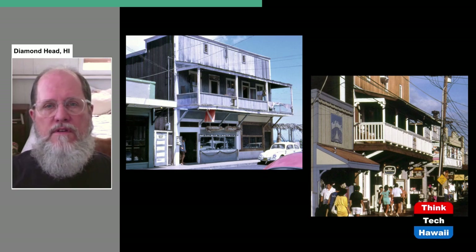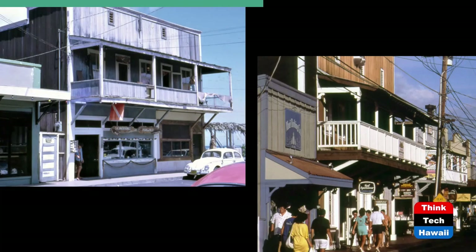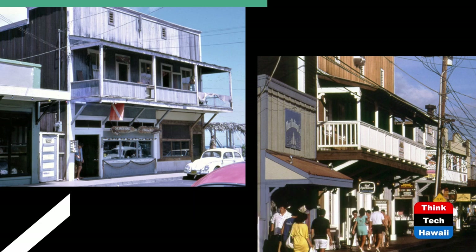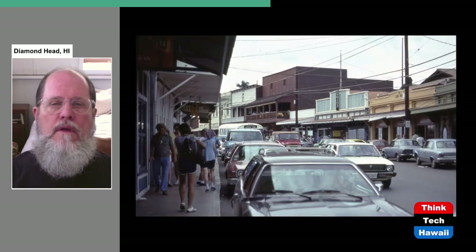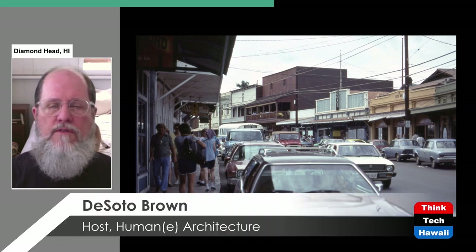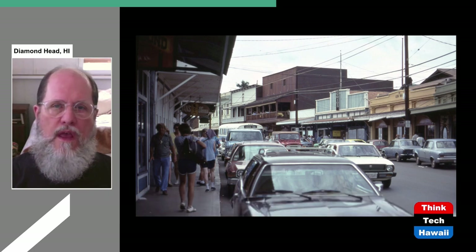One of the features of this Lahaina architecture is projecting second stories, which sometimes have balconies — part of the charm that made people think Lahaina was quaint, attractive, and a wonderful place to visit. The building on the left is obviously an original; the one on the right, photographed in the 1980s or 90s, looks new but is built in the style of the older buildings. As all this tourist development happened, Lahaina became more and more crowded — lots of pedestrians, traffic, and parked cars.